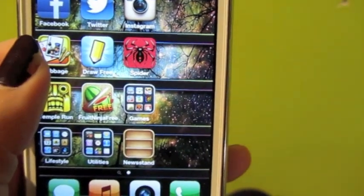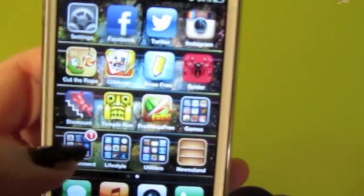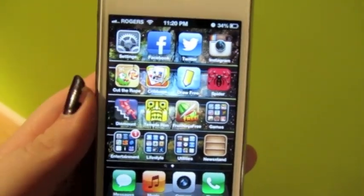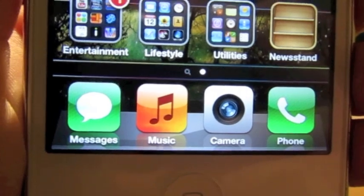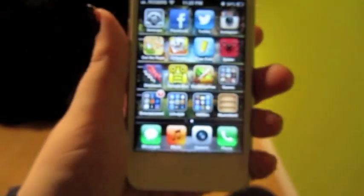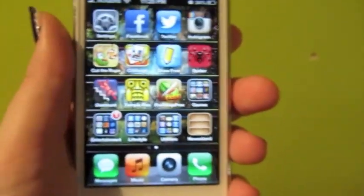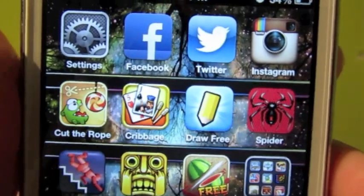Both of my backgrounds are from an app I'm going to talk about in a bit. I just have one page of apps — I'm not a big fan of having multiple pages, I just find it gets too confusing. Here at the bottom I have Messages, Music, Camera, and Phone — the ones I keep at the bottom because they're the most useful.